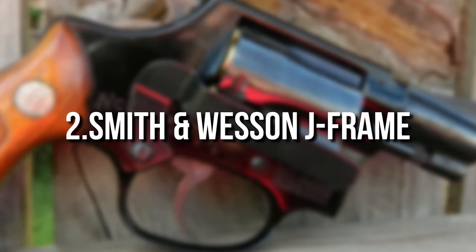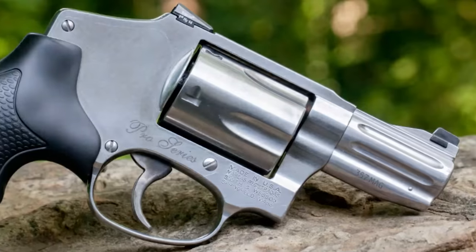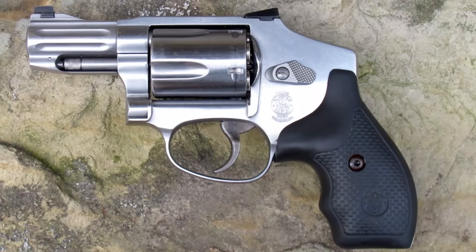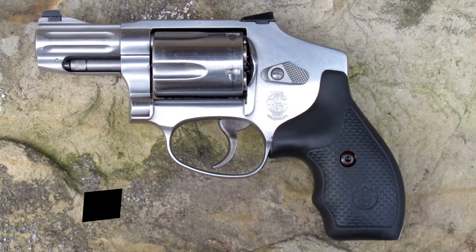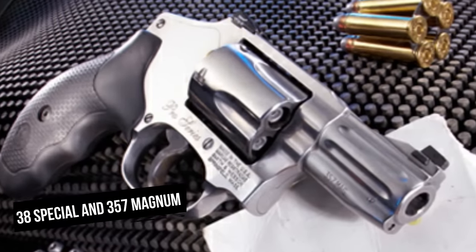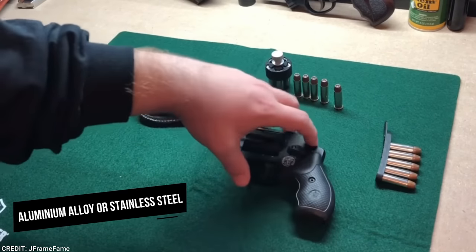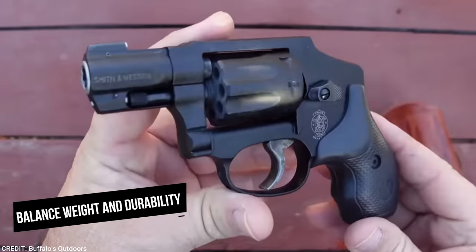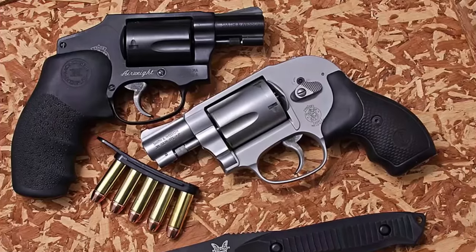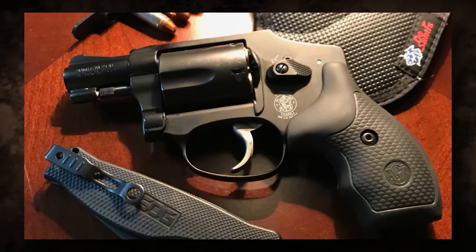Number 2: Smith & Wesson J-Frame. Despite the passage of time, Smith & Wesson's reliable J-Frame revolver remains a superb backup gun and more. The J-Frame revolver has a lightweight and small design, making it an excellent choice for concealed carry backup. It normally has a 5-round cylinder and is available in a variety of calibers, including .38 Special and .357 Magnum. The frame is frequently built of aluminum alloy or stainless steel, which helps to balance weight and durability. The J-Frame's tiny size and lightweight construction are two of its key advantages, making it a favorite choice among concealed carry permit holders.